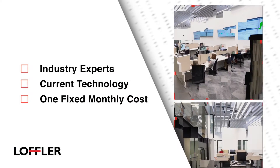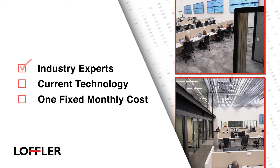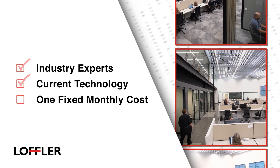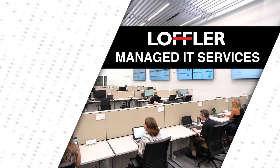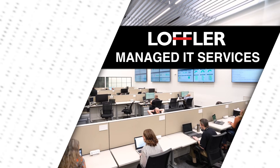No matter which plan you choose, you'll receive the benefits of our industry experts and current technology offerings, all for one fixed monthly cost. Get back to the work you do best with Loeffler's managed IT services.